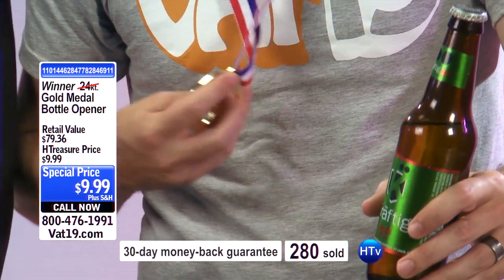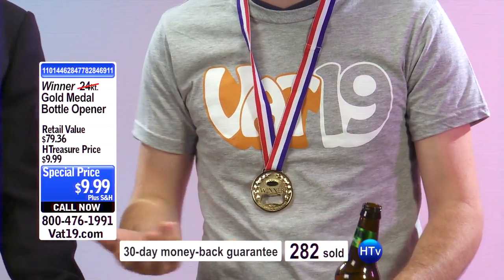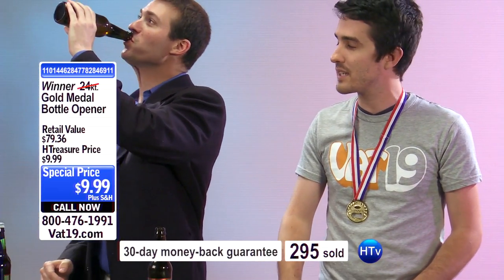Folks, this winner gold medal bottle opener — talk about a conversation piece. Yeah, it's fun, and practically speaking, you'll have an opener on hand the next time your friend needs a bottle open, so there's no more looking around for where you left it.